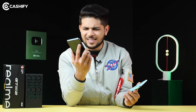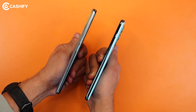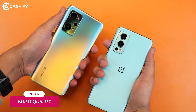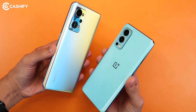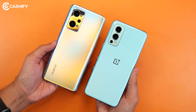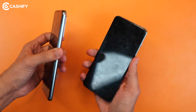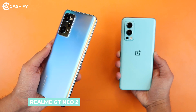The first question is about design. If I talk about which phone is more compact, it would be the OnePlus Nord 2. But if I talk about build quality, it would be better for the Realme GT Neo 2. Even though both phones are plastic built, the Nord 2 gives more of a plastic feel, whereas the Realme GT Neo 2 has a slight metallic finish — though it is also plastic.